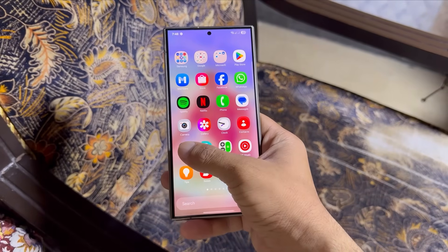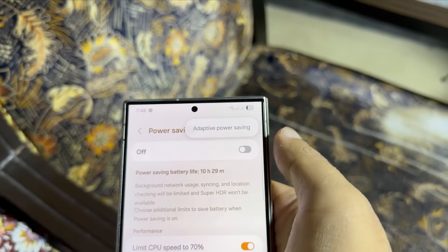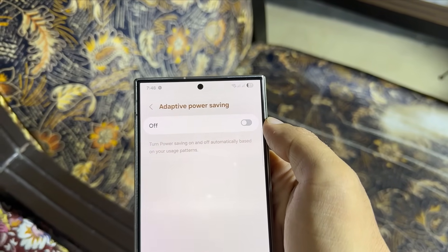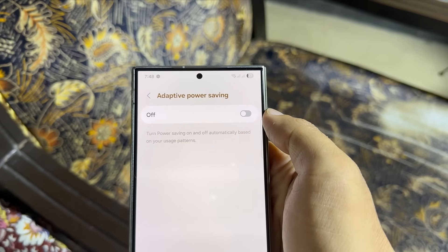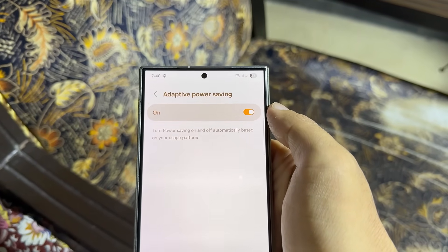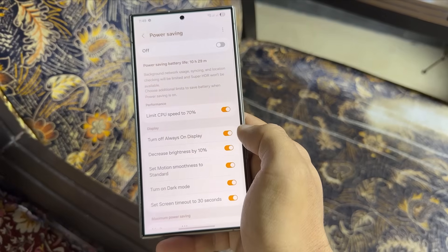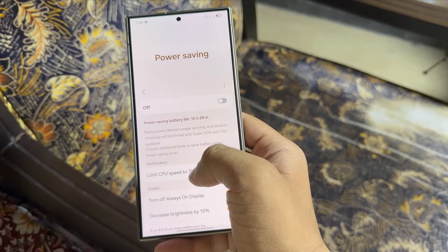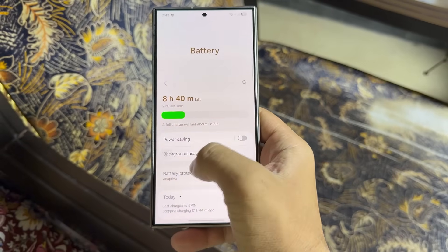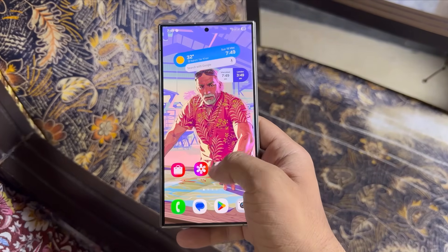Adaptive power saving: head to settings, battery, power saving. Tap the three-dot menu and turn on adaptive power saving. This lets your phone automatically enable or disable power saving mode depending on your usage — if the phone notices inactivity, it turns on power saving; when you're using the phone again, it turns it off. It's a subtle feature that's super effective. Also, if your battery is low, turn on power saving manually. With One UI 7, power saving mode now allows 120Hz refresh rate — a neat improvement. You can find that option in the power saving toggle settings.